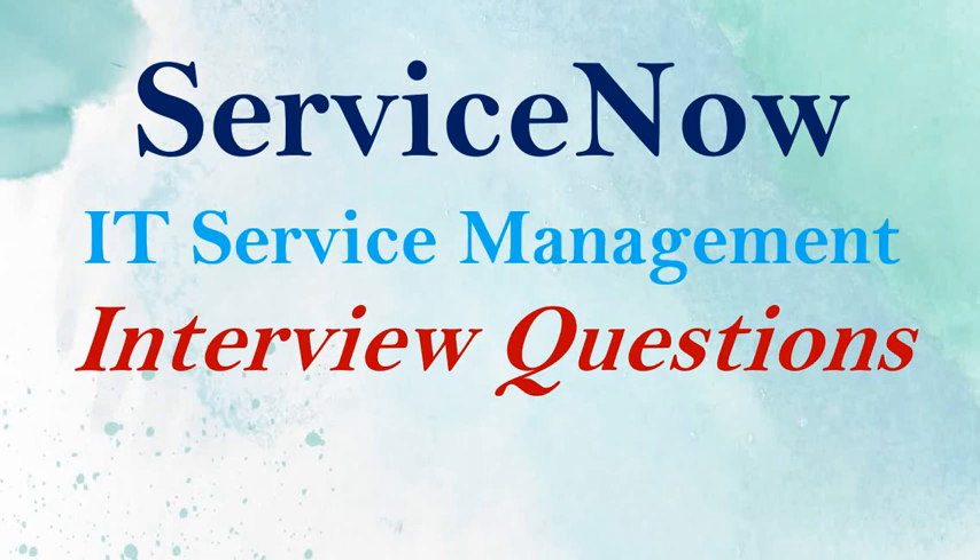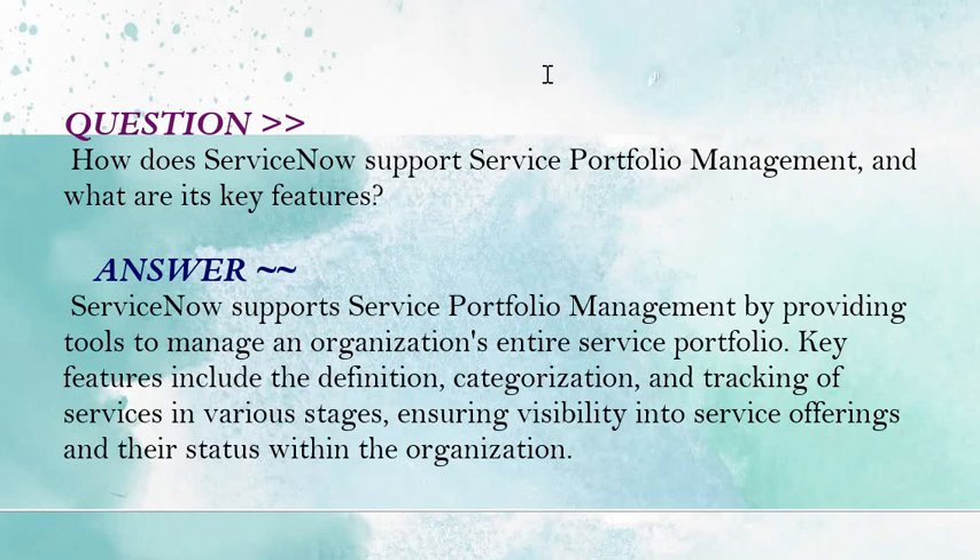Do share please. The question is: how does ServiceNow support Service Portfolio Management and what are its key features? As a ServiceNow developer, your answer should be: ServiceNow supports Service Portfolio Management by providing tools to manage an organization's entire service portfolio. Key features include the definition, categorization, and tracking of services in various stages, ensuring visibility into service offerings and their status within the organization.